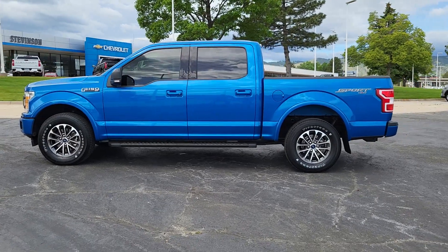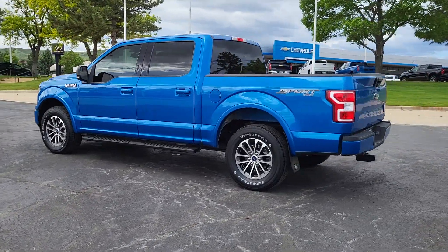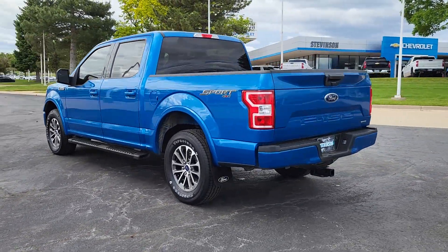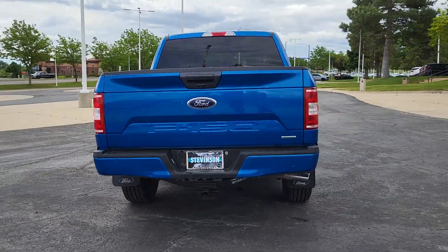Introducing the 2019 Ford F-150. With less than 80,000 miles on the odometer, this vehicle stands out from the rest. Take a closer look at this full-size F-150.